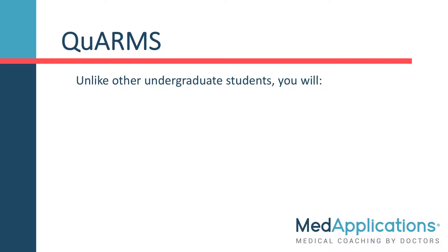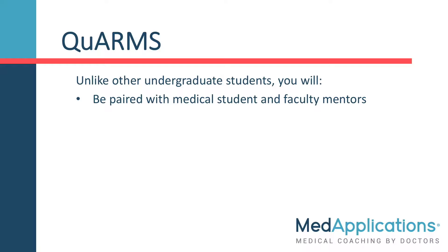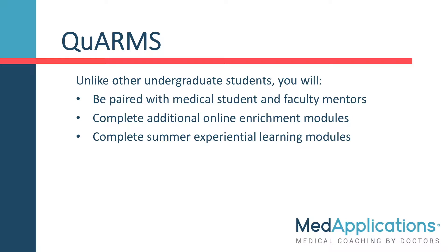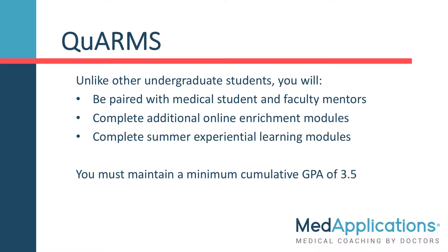Unlike other undergrad students, you will be paired with medical student and faculty mentors, complete required online enrichment modules, and during the summers, you will also be doing experiential learning modules to help prepare you for medical school. If you pass these requirements and achieve a minimum overall GPA of 3.5, you will be able to proceed directly into medical school. How cool is that?